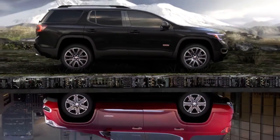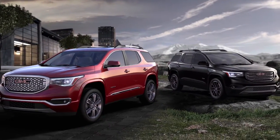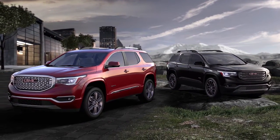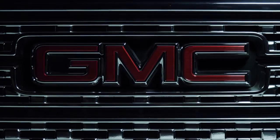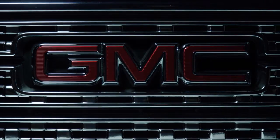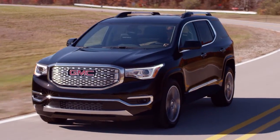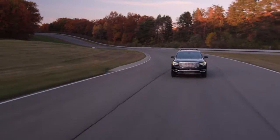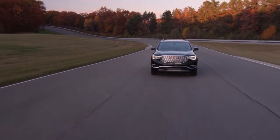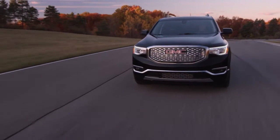Under the bonnet is a new 3.6 V6 — the same engine we've seen in the brand-new Cadillac XT5. The difference is that whereas the XT5 gets a new eight-speed automatic transmission, this one gets a six-speed. Engine output is 310 brake horsepower and 271 pound-foot of torque.